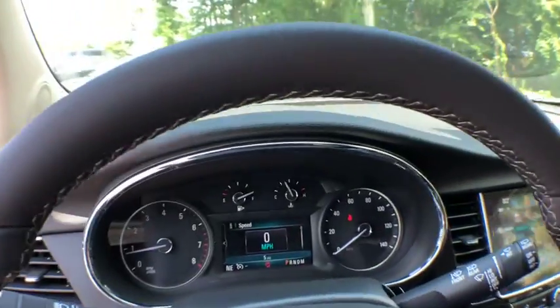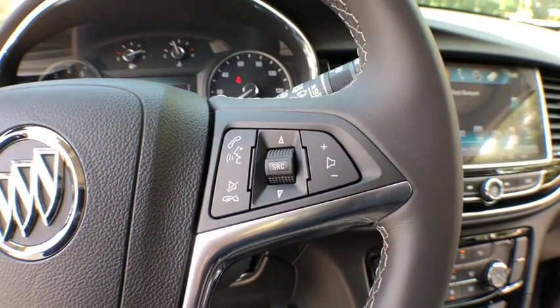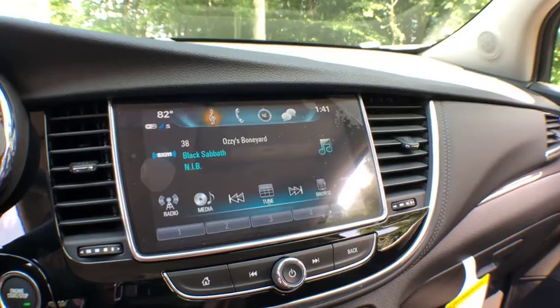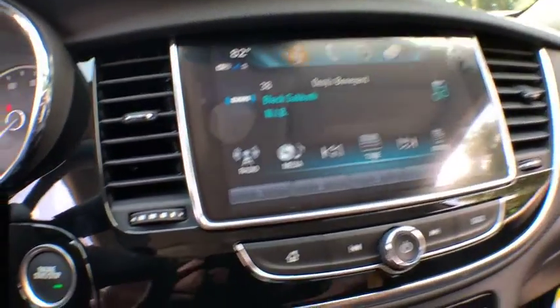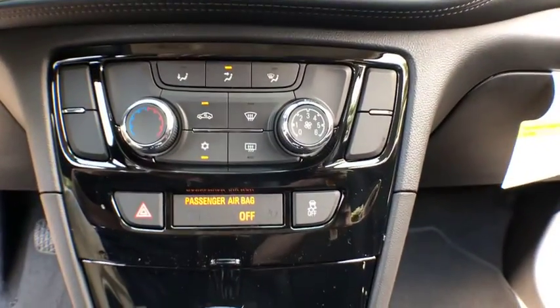Here are some of this vehicle's great options: stability control, floor mats, cruise control, anti-theft security system, keyless start, AM FM stereo radio, trip odometer, cargo cover, daytime running lamps, rear view camera, steering wheel controls, tire pressure monitoring system, and luggage rack.